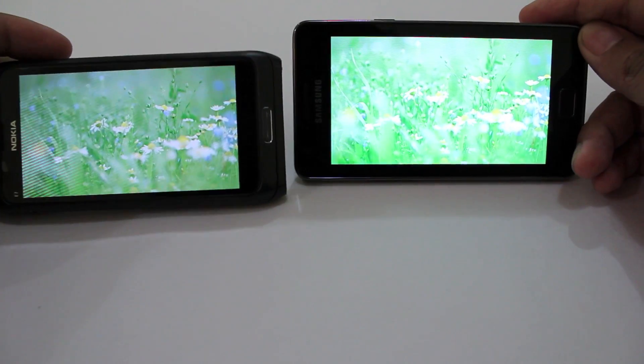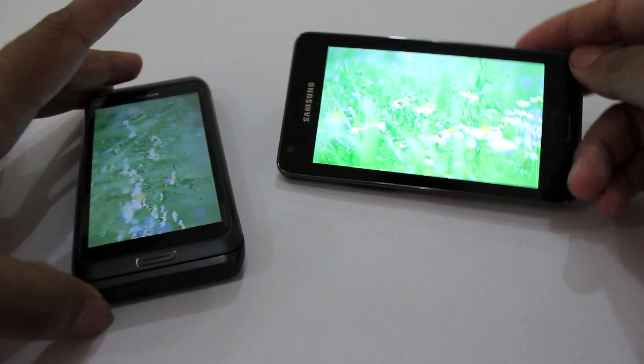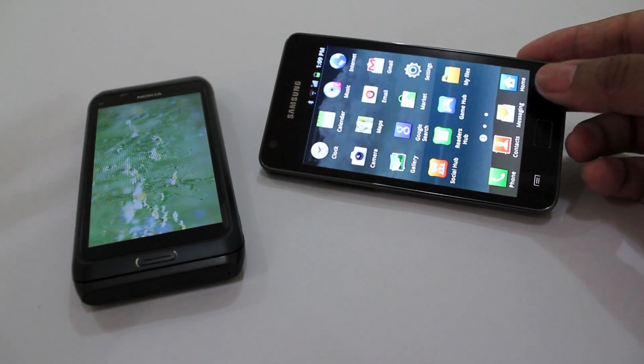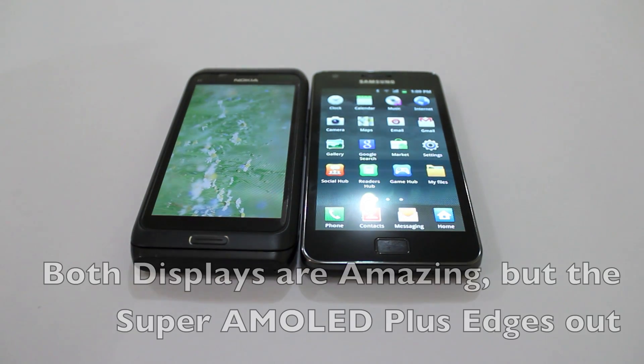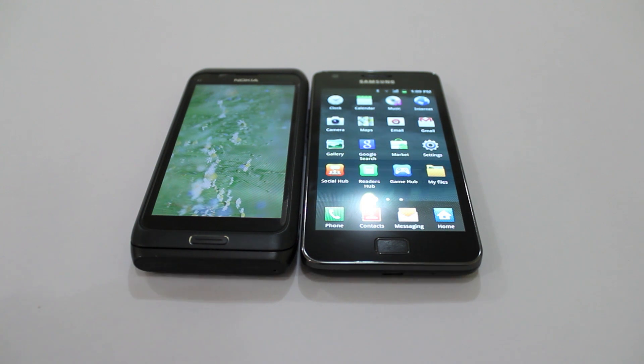Again, it depends on what you're looking at. The Galaxy S2 does have contrast adjustments if you want to adjust the screen. So that's basically a quick look at the screen differences on the Galaxy S2 and the Nokia E7, and why the Super AMOLED Plus screen is slightly better than the CBD screen. That's about it.